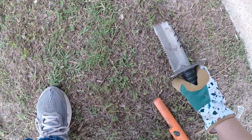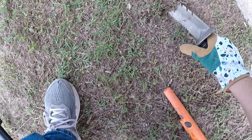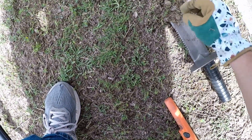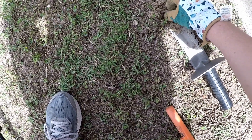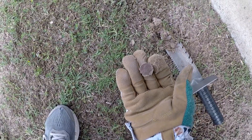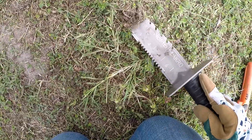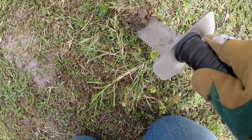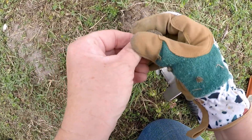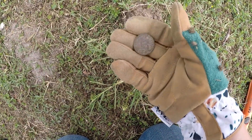Got a dime signal right here, I think it's shallow. There it is. Is that a dime or a copper penny? It's a dime. Let's keep going. I got a quarter signal right here. There it is. Thank you, Lord. I might make this my last signal, we'll see.